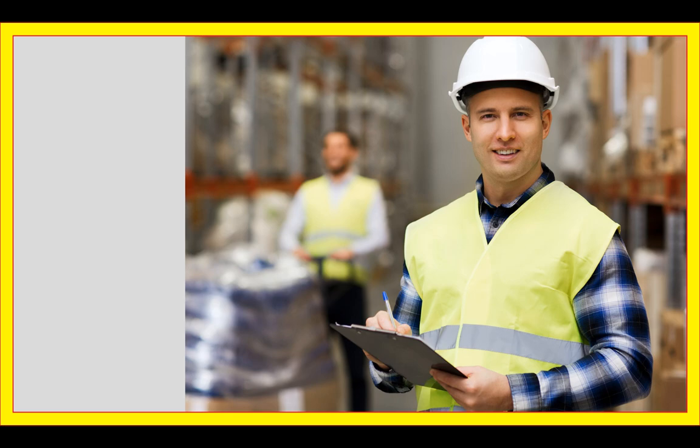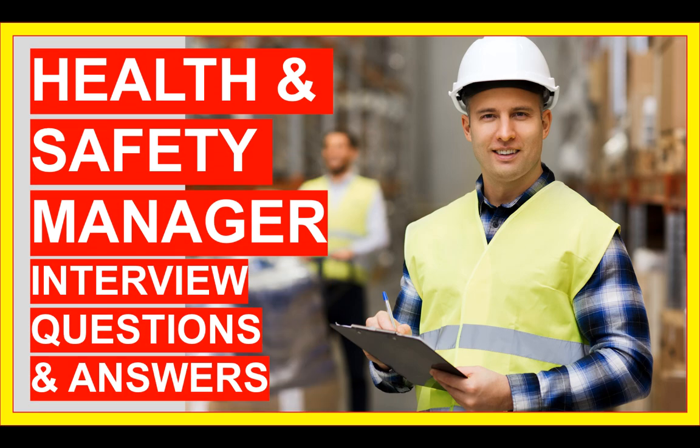Hi there! My name is Richard McMunn from the interview training company PassMyInterview.com, and in this tutorial I will teach you how to pass a health and safety manager or safety officer interview.